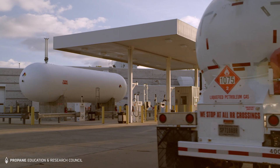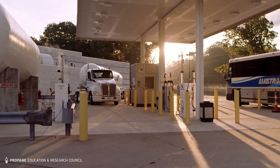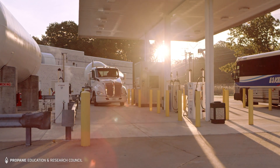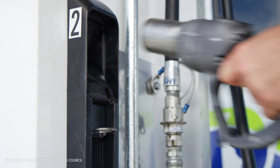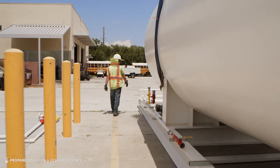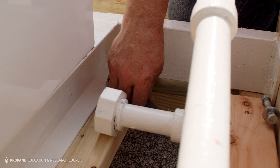Then the propane supplier arrives to deliver the test gas for the tank. It gives the propane supplier enough liquid to test the pump and fill of a vehicle. They'll check the pumps, nozzles, plumbing, and hoses for safety — a safety check they'll repeat twice a year to give you peace of mind and keep the process convenient for you.